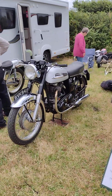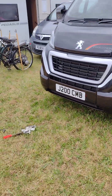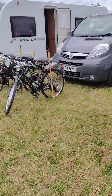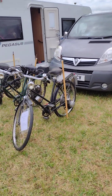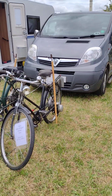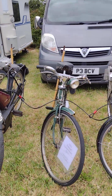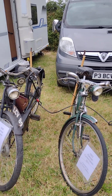Francis Barnett and Norton. Got some more cycle motors here. Got the fuel tank under your saddle — that'll keep you warm. 35cc's of potency. 98 here — look at that.